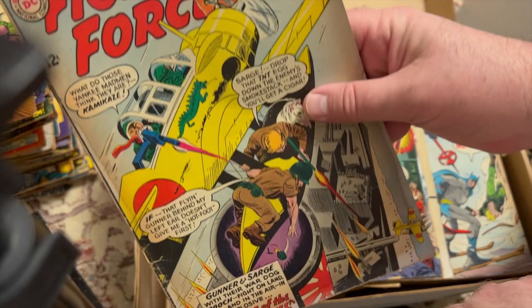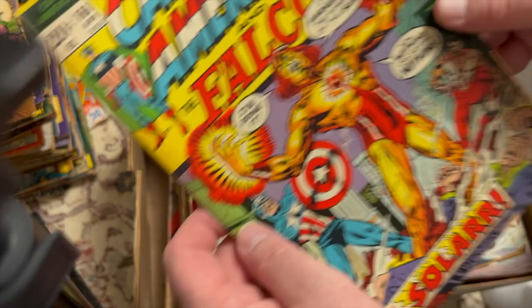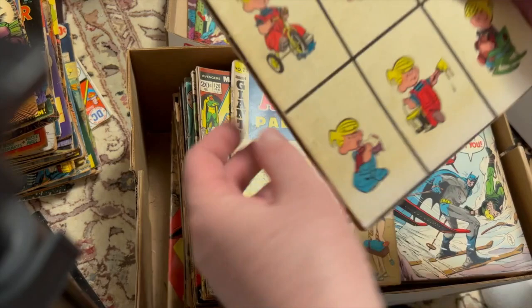Our Fighting Forces 81 — that same kind of deal. These may include some candidates for me to practice some cleaning techniques on. Even a Bronze Age book like Captain America 160 has that same discoloration. Dennis the Menace, another Dennis the Menace special number 13, the best of.